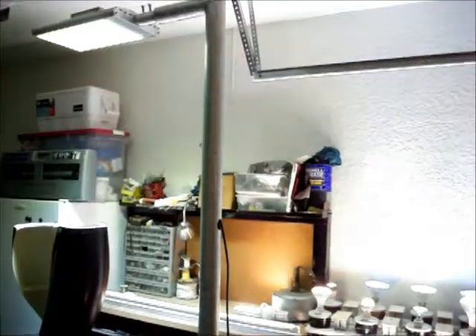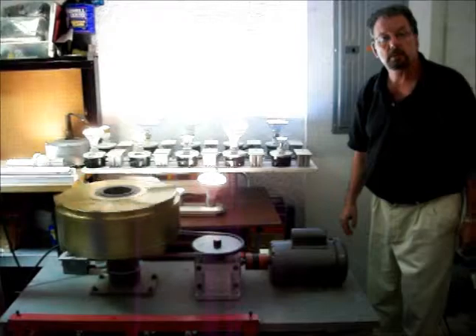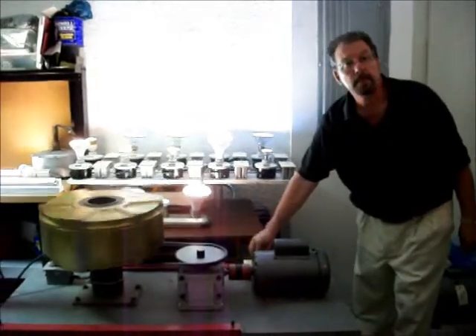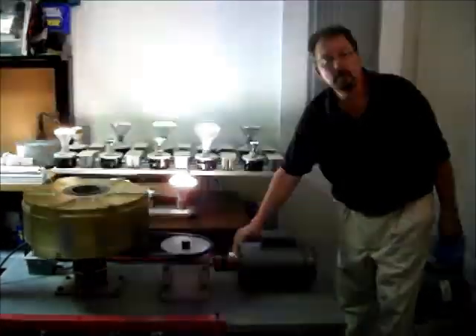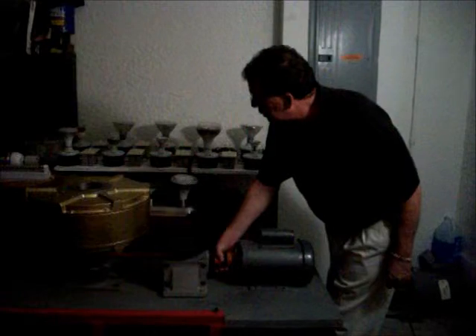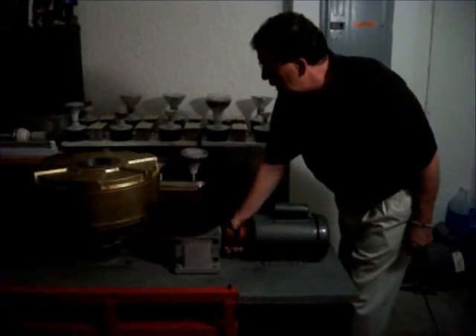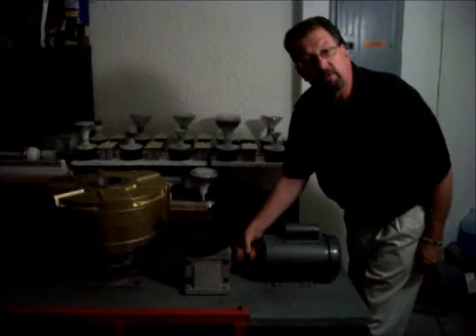And here I go with the power. So as you see, all the bulbs did come on with the generator. But quickly, just like we have the couplings, I can actually turn the generator and you can see some of the bulbs are lighting up. Look how slow the generator is turning and producing electricity.